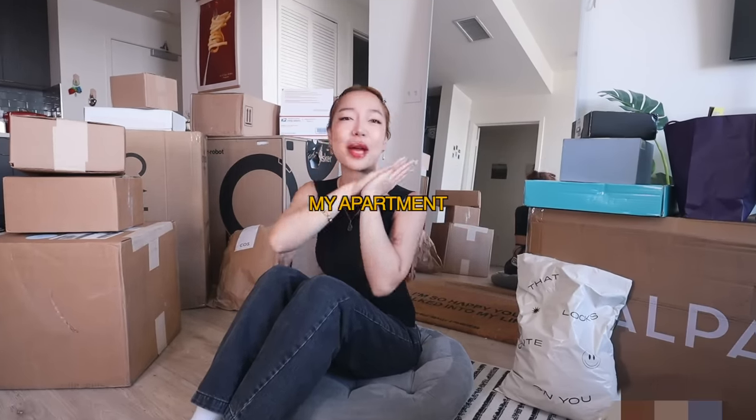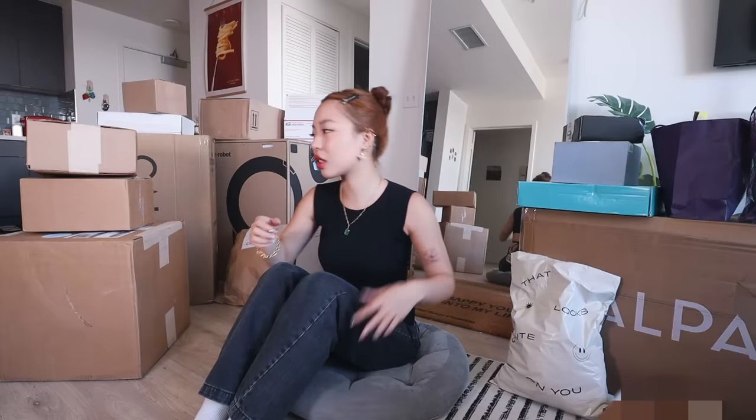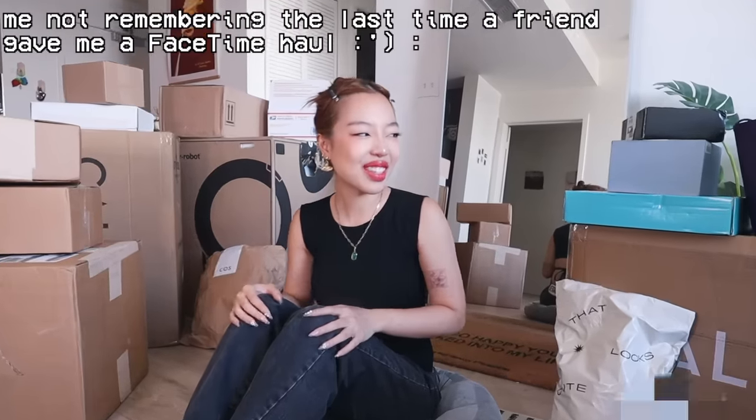Hi hotties! Today I have a huge unboxing haul for y'all. I'm so excited to finally open everything up. My apartment has been a mess. It's been like a month or two since I've been trying to accumulate all these packages to film for y'all because I feel like this is just fun. It's like a little FaceTime call. I love when my friends give me hauls, so I'm your friend. But yeah, my apartment has been a mess, so we're opening everything up today.